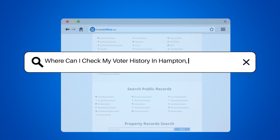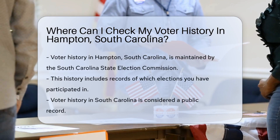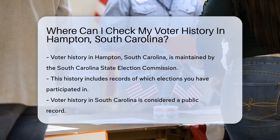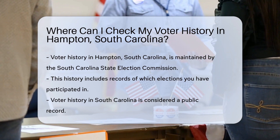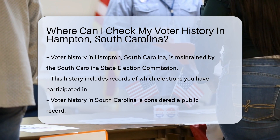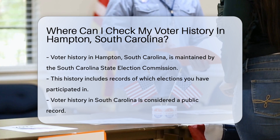Where can I check my voter history in Hampton, South Carolina? Voter history can seem like a personal diary of civic engagement — it's a log of your participation in democracy's dance. In Hampton, South Carolina, this information isn't just scribbled in a secret notebook; it's neatly recorded and tucked away for safekeeping by government offices. But where exactly? Let's find out.